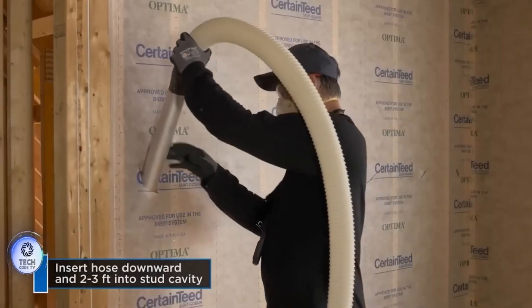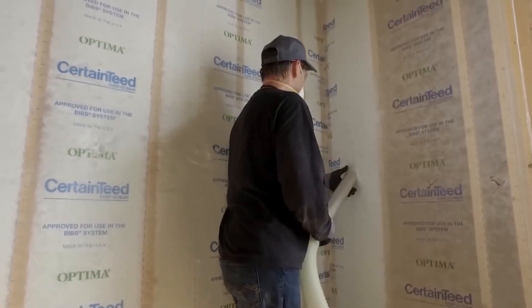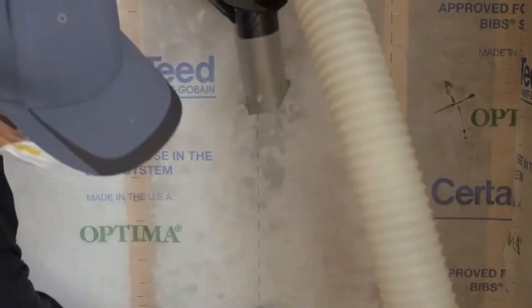Ready to transform your living space? Let's insulate with CertainTeed Bibs Insulation System. Introducing the CertainTeed Bibs Insulation System, a revolutionary solution to fill the voids in your walls with comfort and efficiency. Let's explore how this advanced insulation system transforms your living space.